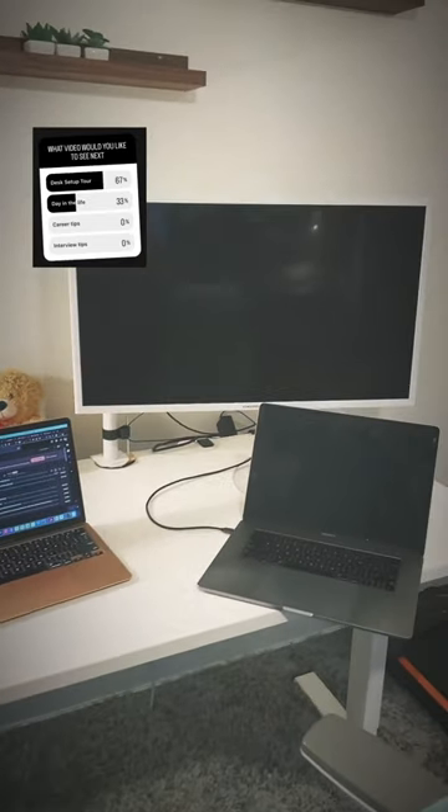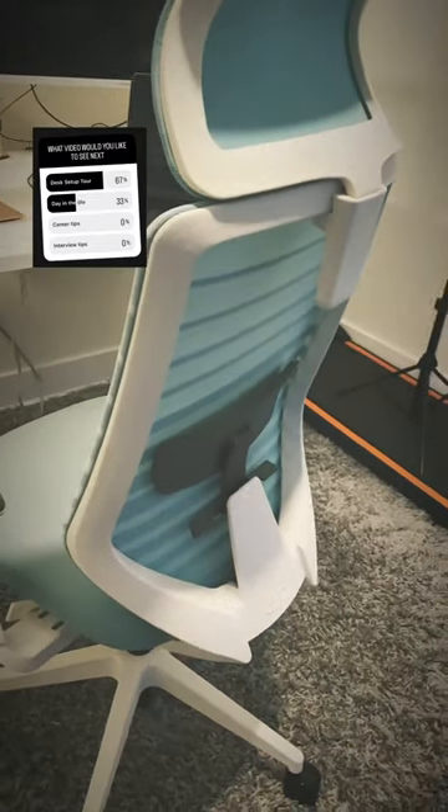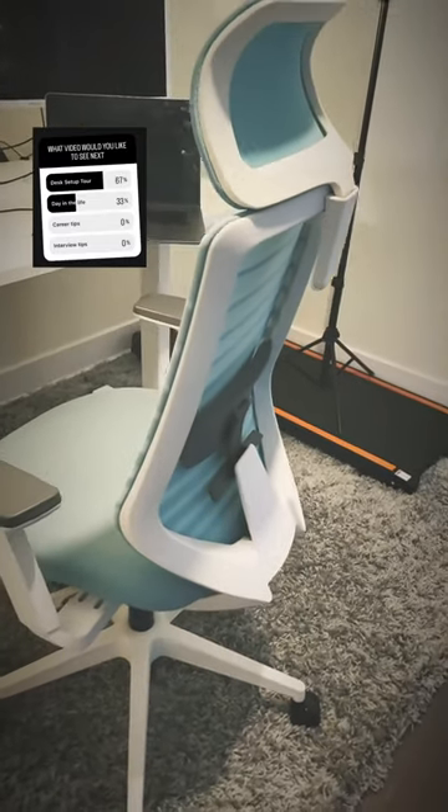I've got this standing desk from Flex's Spot and I have this chair as well from a local furniture store called Akita in Canada.